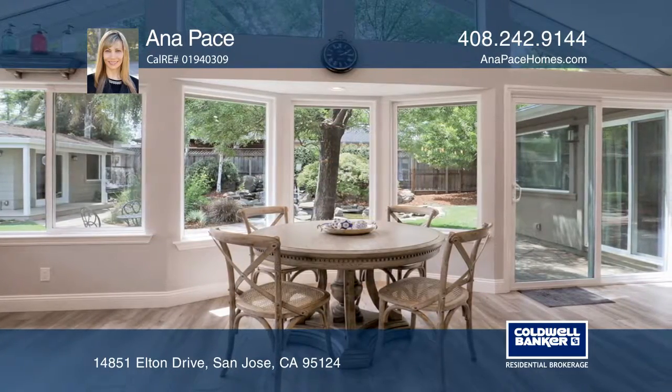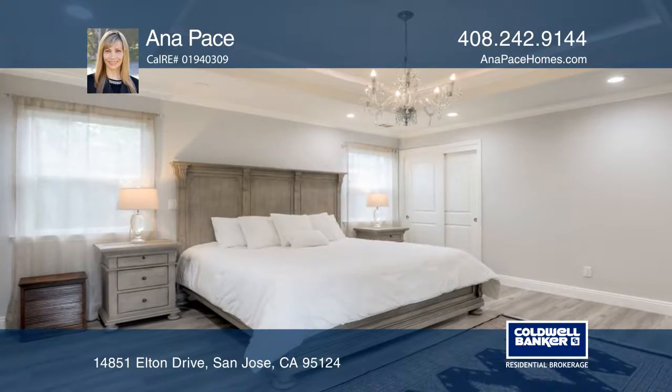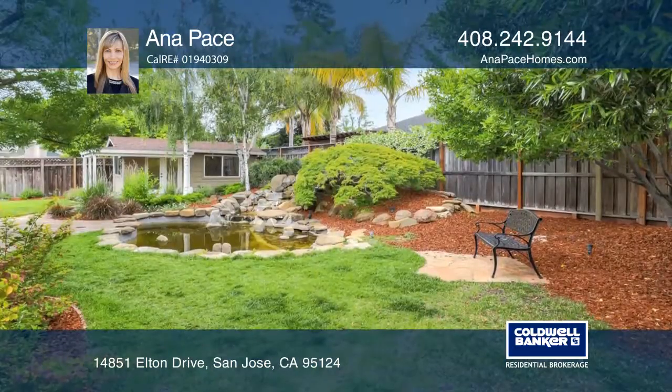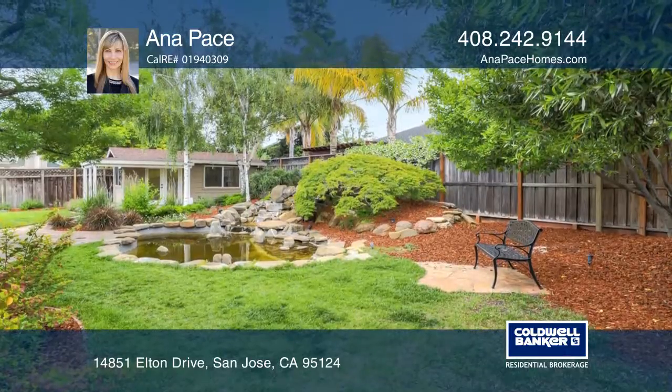This home sits on a large lot and is close to freeways 85 and 17. Conveniently nearby top schools including Carlton Elementary, Union, and Lehigh.